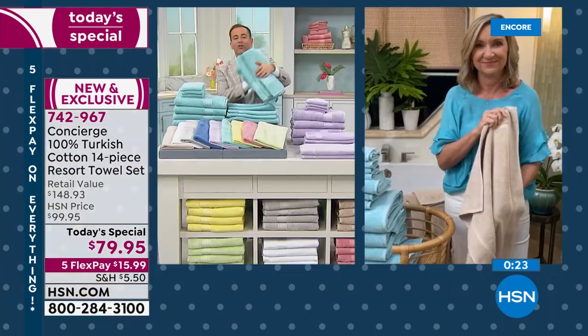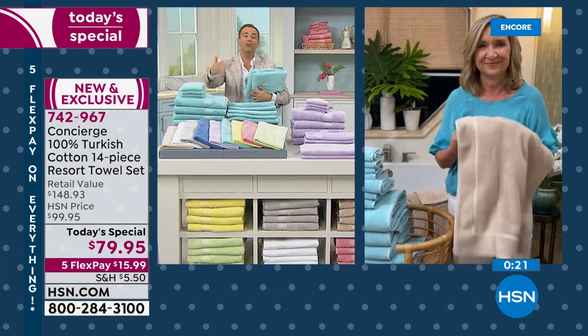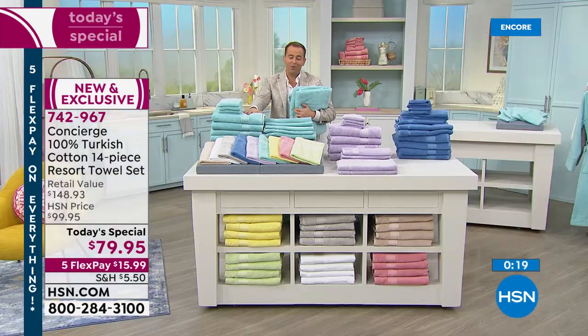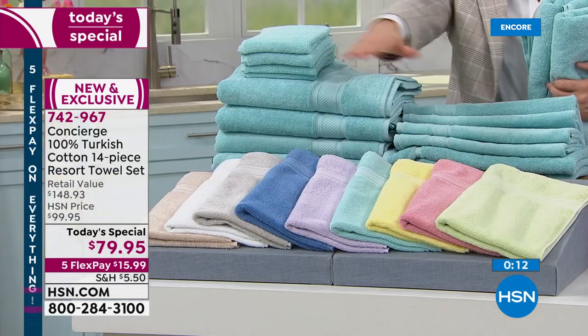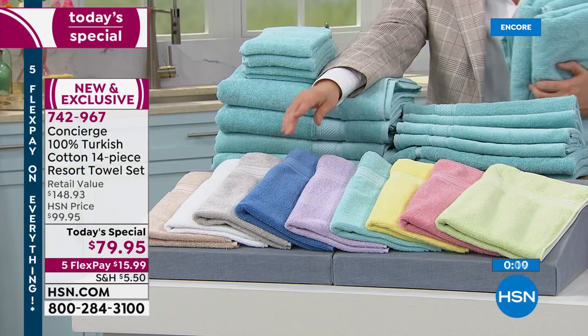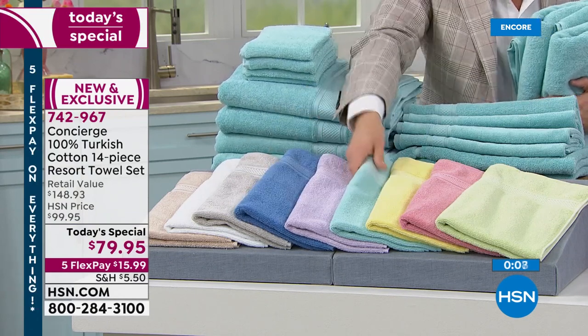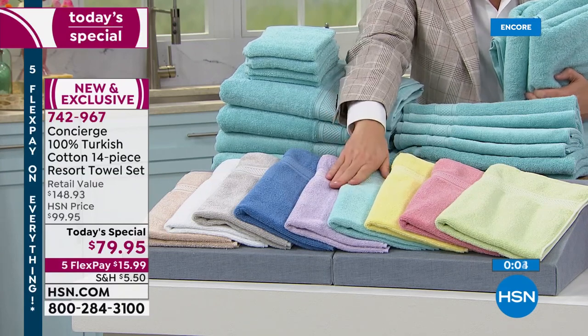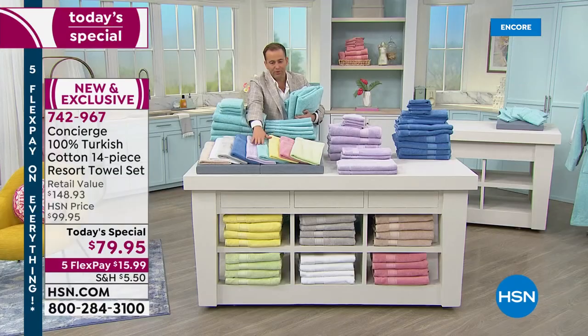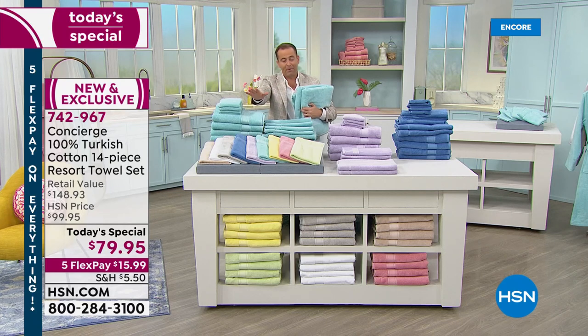Now's the time to order yours. We're seeing a huge response to the aqua and blue specifically. We're not selling out of the sage, rose, yellow, or silver right now, but if you want the aqua or the blue, I would honestly order before you go to sleep. Just a huge opportunity and it seems like everybody's jumping in.